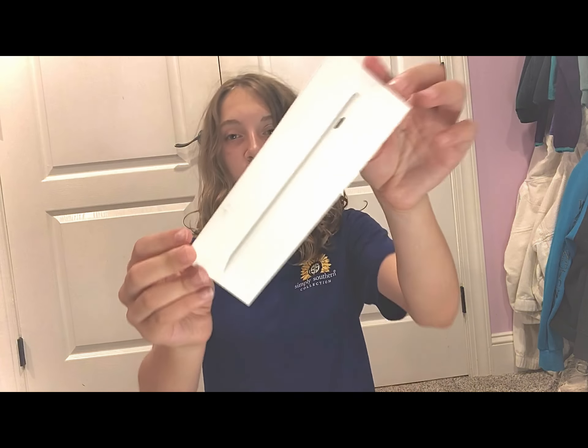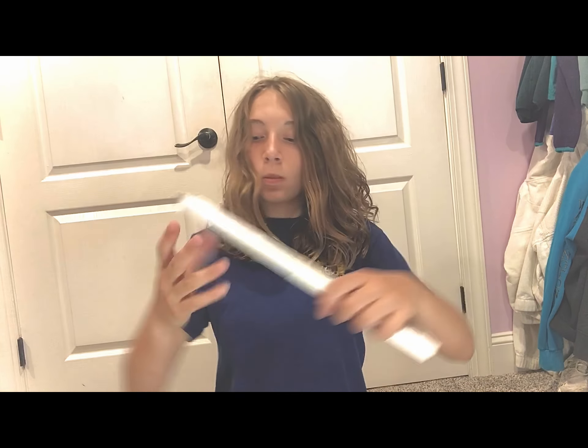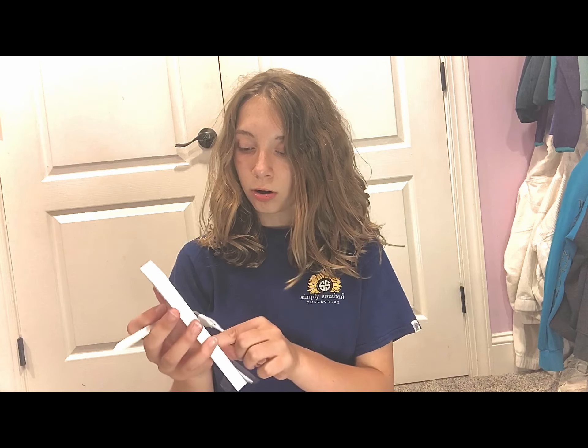Last but not least, I got this pen that is a dupe for the Apple Pen, because I did not have that kind of money. Here it is! It also comes with three other ones, a charger, and directions on how to use it.